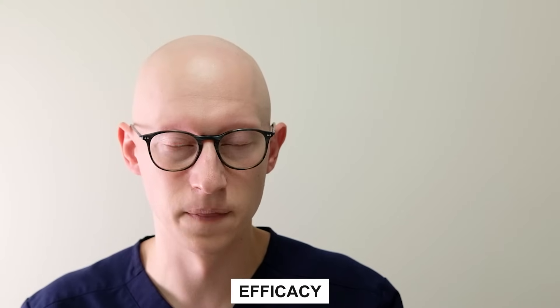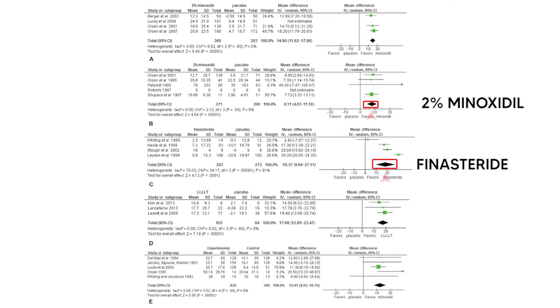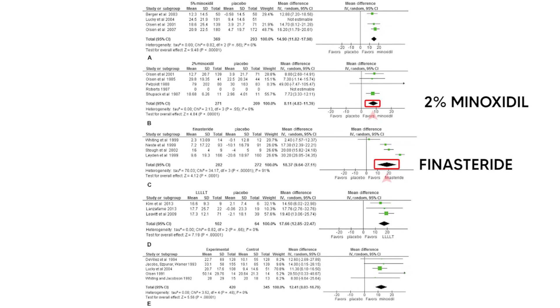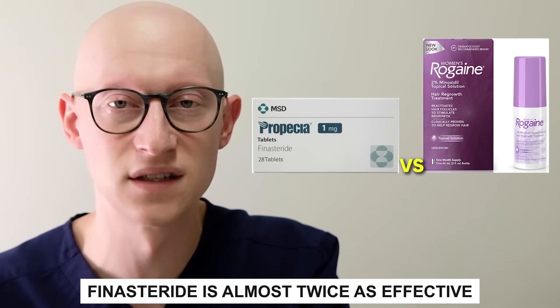So how effective is finasteride, especially compared to minoxidil? A graph from a 2017 review article compiled many studies and shows finasteride to be almost twice as effective in increasing hair density and thickness compared to minoxidil. So finasteride is going to be more effective in general — every individual might be a little different, but on the whole, finasteride is more effective than minoxidil. That's why it's such a commonly prescribed medication, especially for someone looking to stabilize their hair loss.